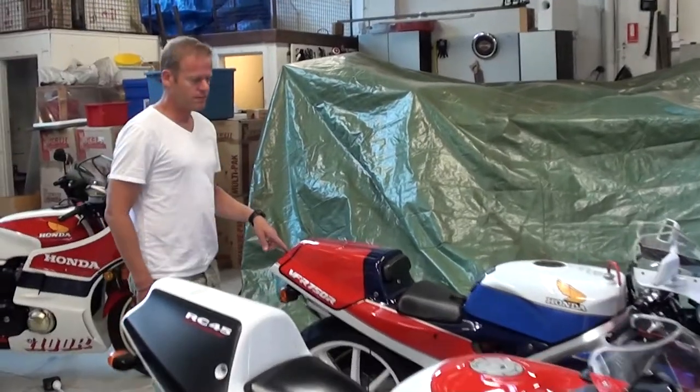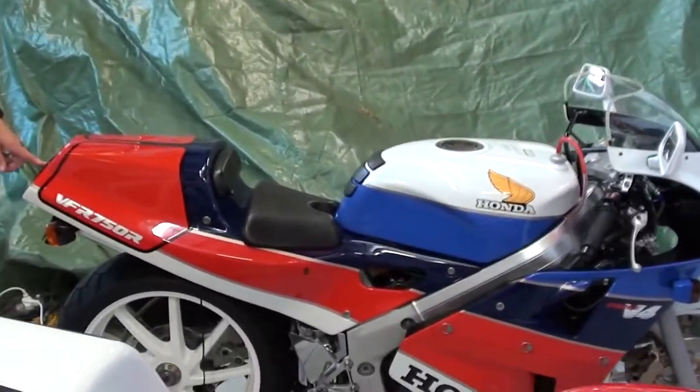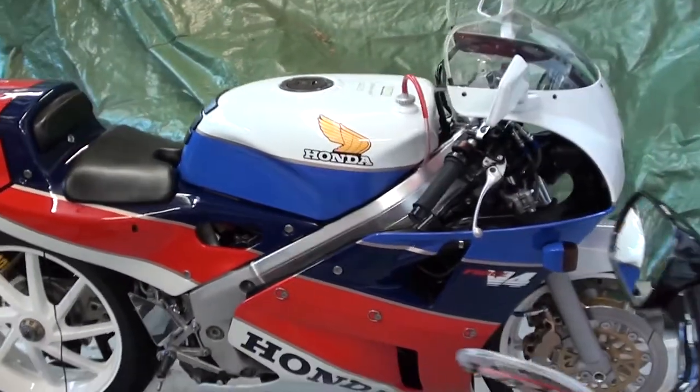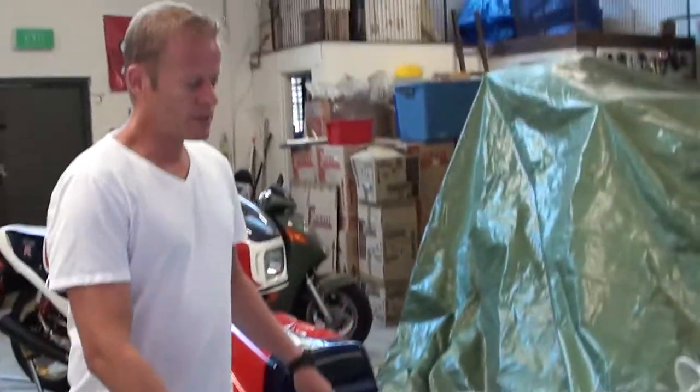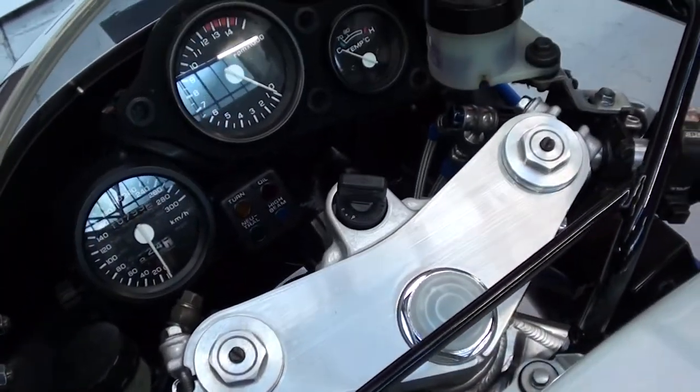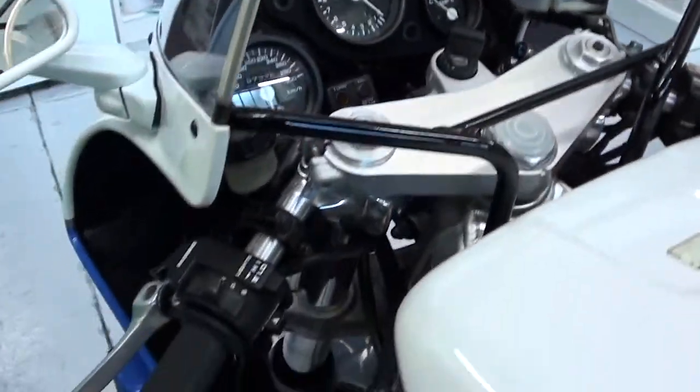I have an RC-30, which is in absolutely pristine condition, as you can see. It was a Japanese domestic model — a JDM — and this was brought in as well. Getting Australian delivery ones is quite hard, and I bought it in good condition, but I've given it a full restoration. You can see it's pretty smart.